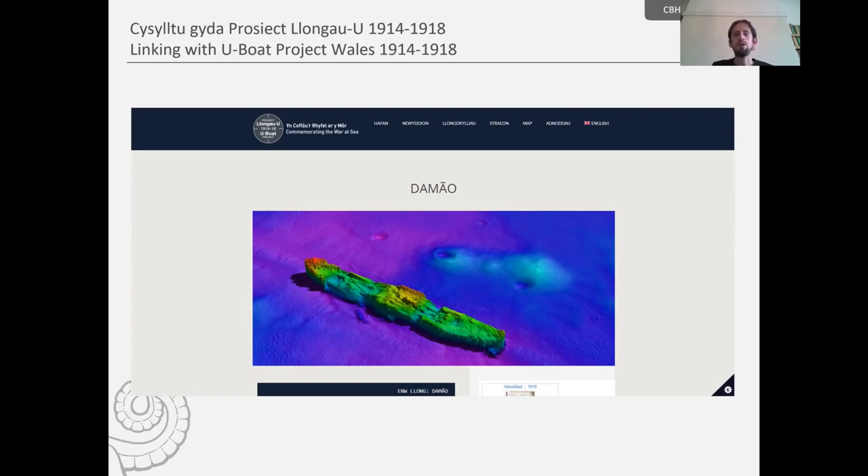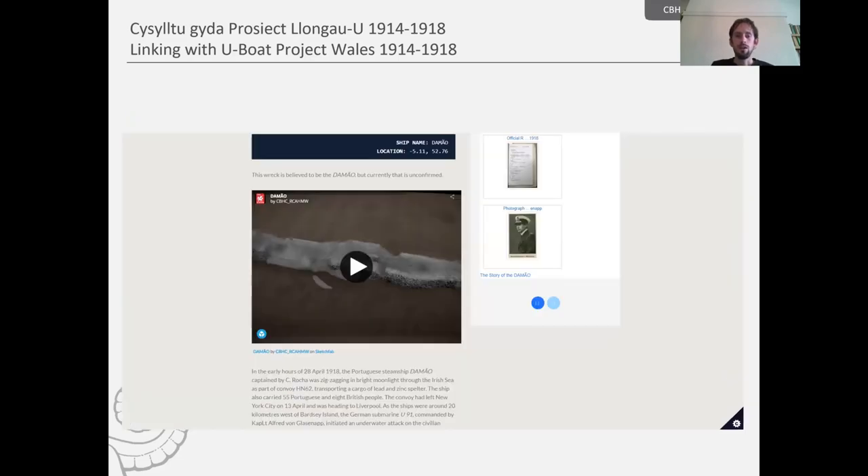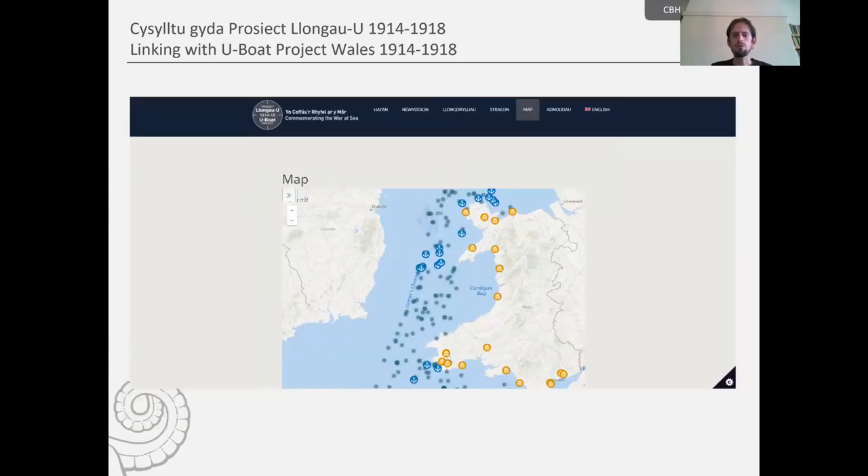There's plenty of information on the website — you get to read a lot about the history of each vessel and get a virtual tour of the shipwrecks, along with lots of digital imagery. There's also a very good mapping tool — click on the map tab and you'll get locations of all the shipwrecks identified by the project that were lost due to U-Boat activity during the First World War. You can click on them to bring up further information.